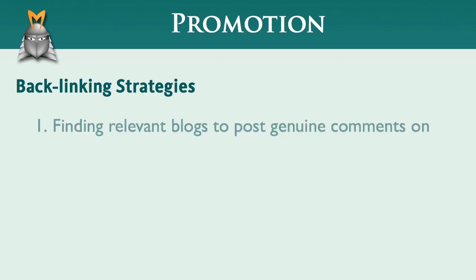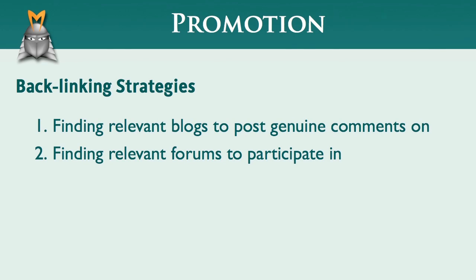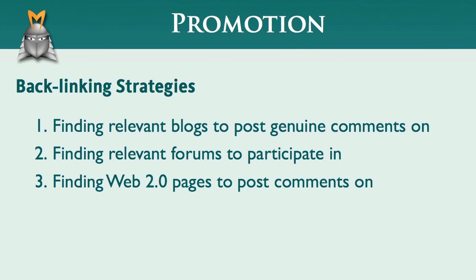Specifically, the three strategies that we'll be looking at in this video — whether it's a blog, a forum, or a Web 2.0 page, the strategy is basically the same.